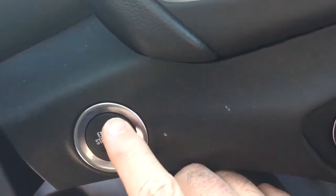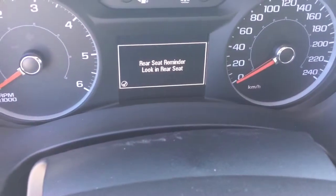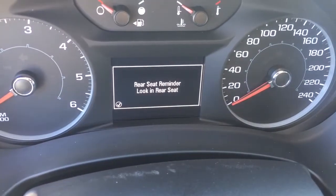Now, to turn the engine off, I'm going to keep my foot on the brake, press this button right here, and when you do so you get that rear seat reminder.